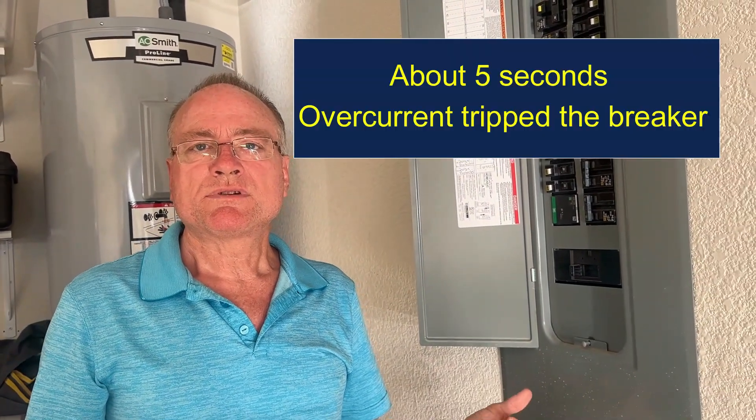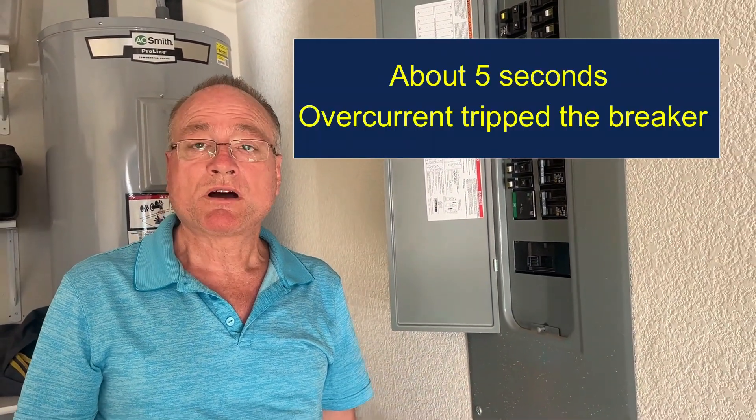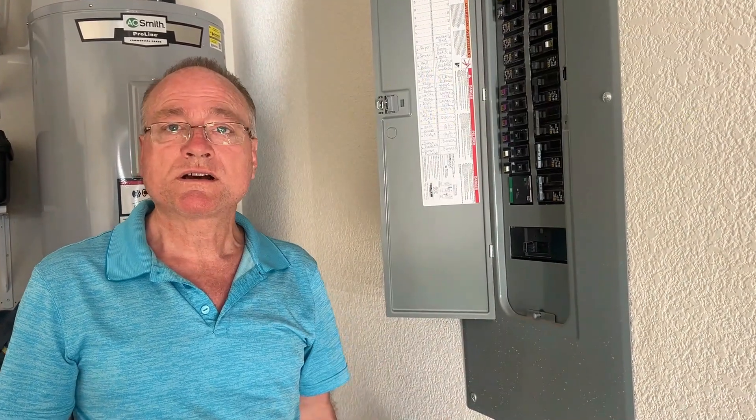If it takes about five seconds, then it just tripped on overcurrent. That's how you can figure out what's causing your dual AFCI breaker to trip. Thanks for watching.